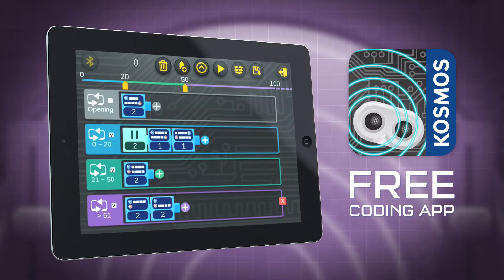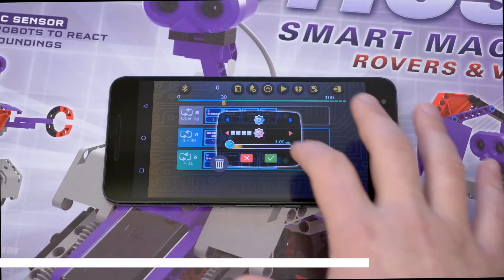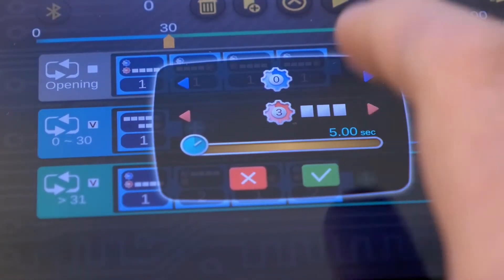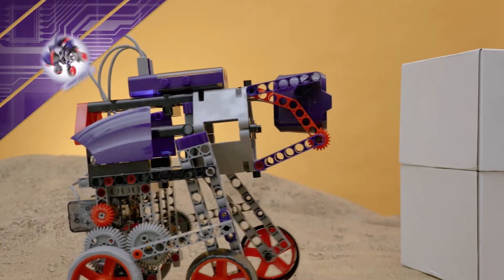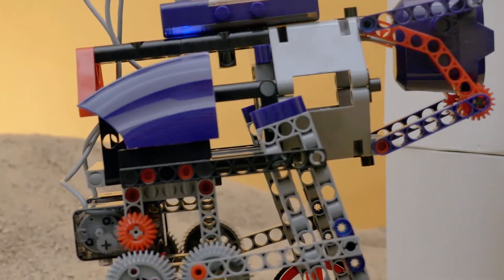Download the free app on your smart device to wirelessly control and program your vehicle's behavior. Programming your machines is fast and easy using the visual block-based coding language. Build a desert explorer bot that stops driving and begins to walk when it senses an object in range.